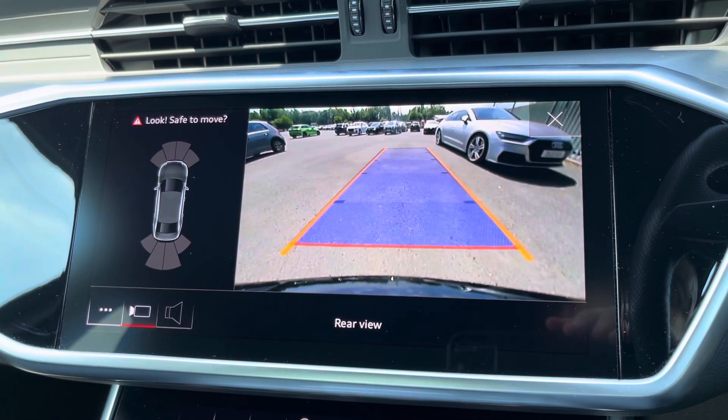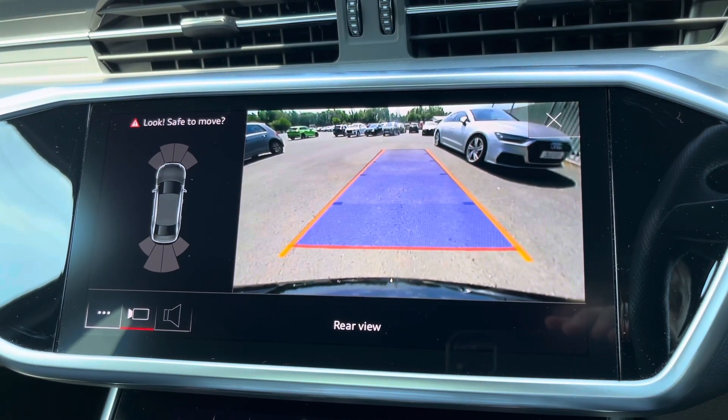With just a press of a button, the rear view parking camera and front and rear sensors come up on demand.